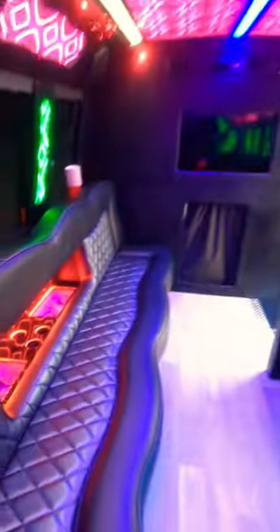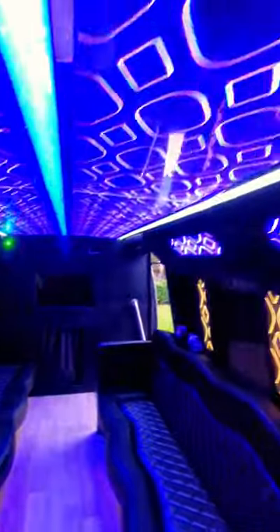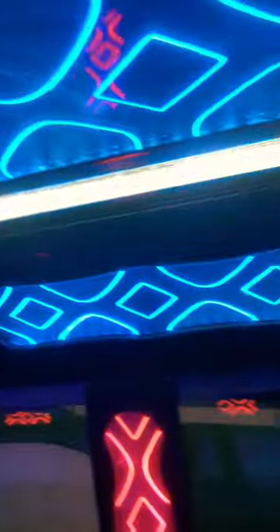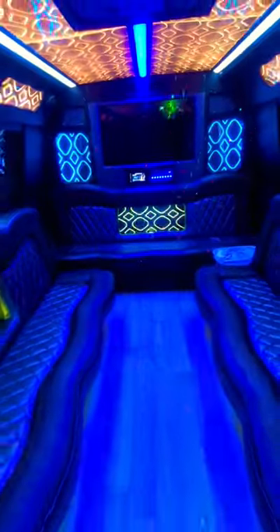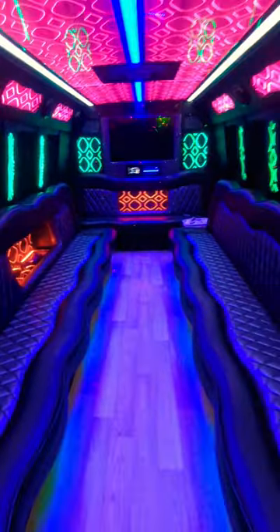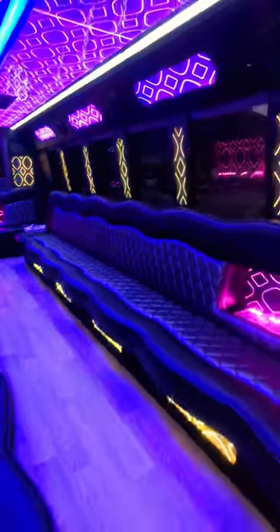Very comfortable seats, hardwood floors, four bars built into the seats, two TVs, eight 6x9s, two subwoofers, laser — an incredible experience for your next party or group. Call us now to book.